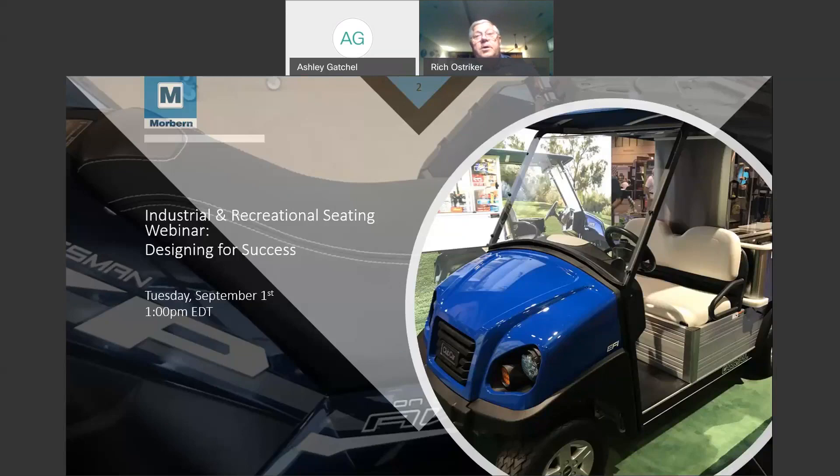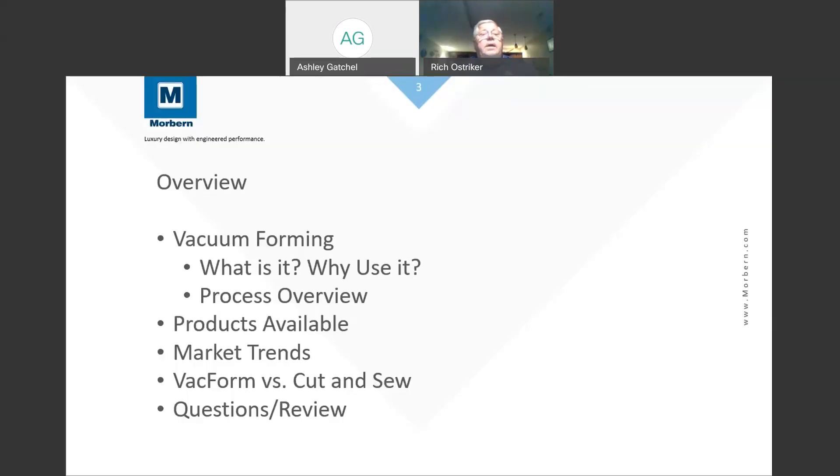Please recognize that this isn't a seating seminar exclusively — there are other applications for VACformable vinyl, but we're not going to discuss them today. We would be happy to discuss them another time. So what we're going to do today is talk about VACforming, give you an explanation of who Morburn is and what we do, talk about the VACform process, the products available, market trends, and how our VACform products compare to our own cut-and-sew products.